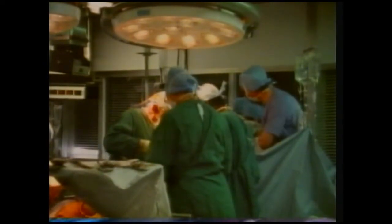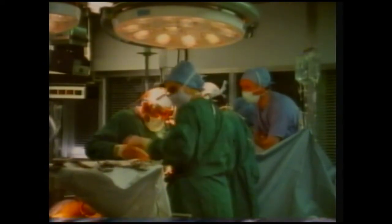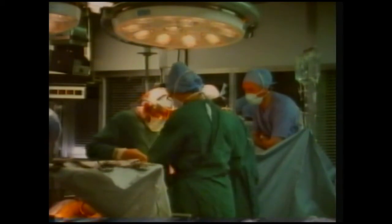This is the first of two films about blood — how it circulates around the body and why it's necessary for life.